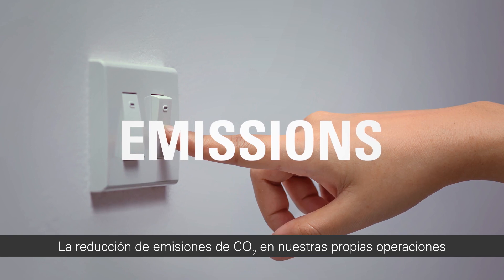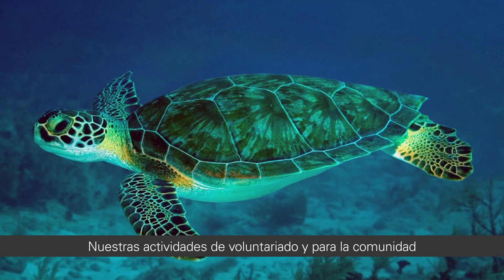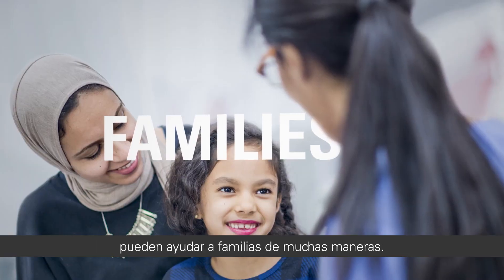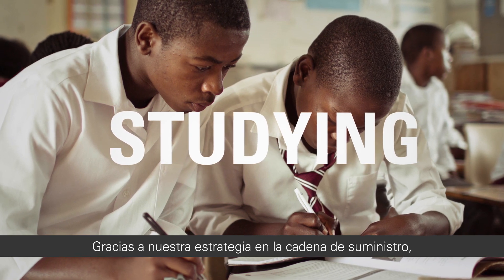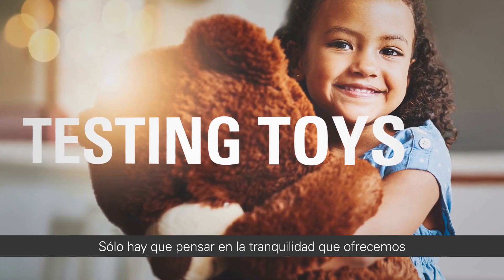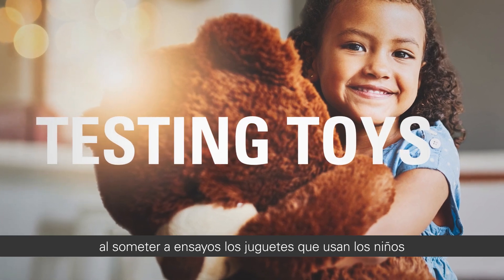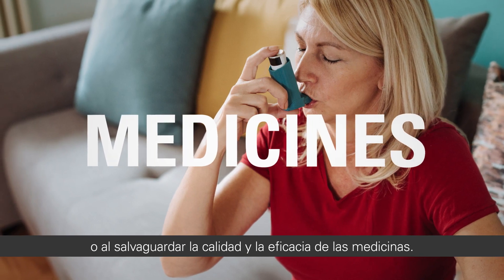Reducing CO2 emissions in our own operations can help to protect the planet. Our volunteering and community activities can help families in all kinds of ways. Thanks to our supply chain strategy, more children are studying rather than working. Just think of the peace of mind we provide by testing toys used by children or by safeguarding the quality and efficacy of medicines.